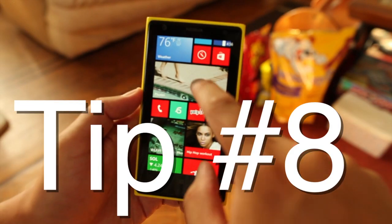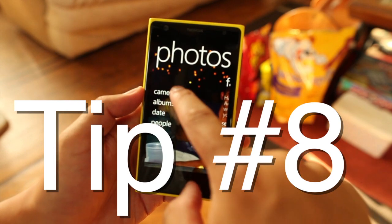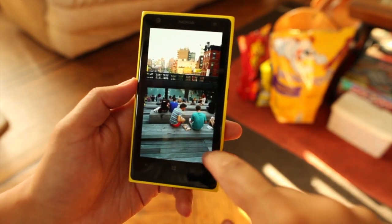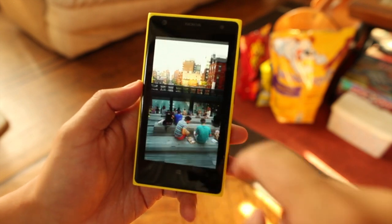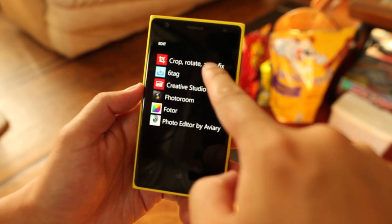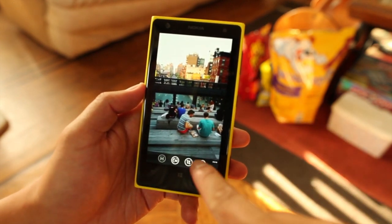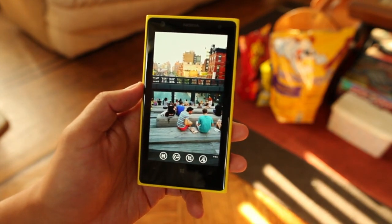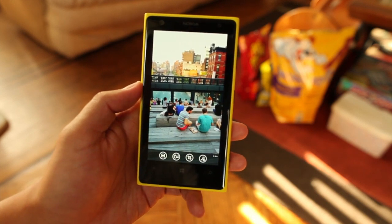Tip number eight is a quick way to fix your photos. Just open your camera roll, select a photo, and click the three dots at the bottom. There should be an option to edit, crop, rotate, autofix — select the magic wand right here. Your photo will automatically get fixed and it looks better right away.